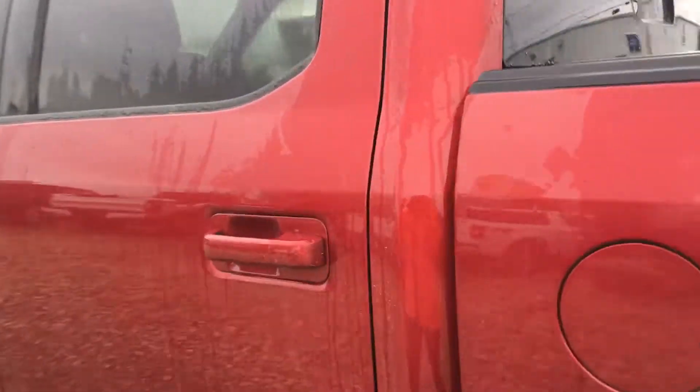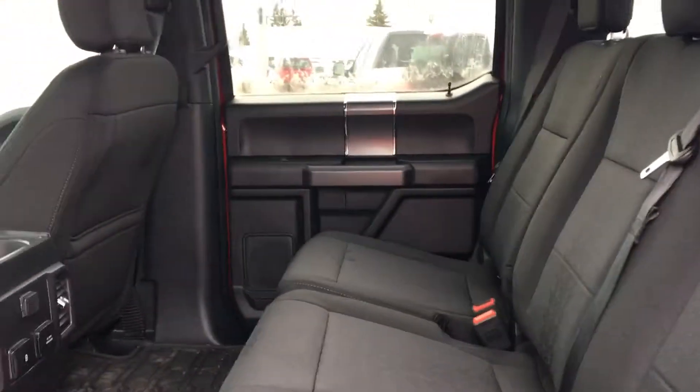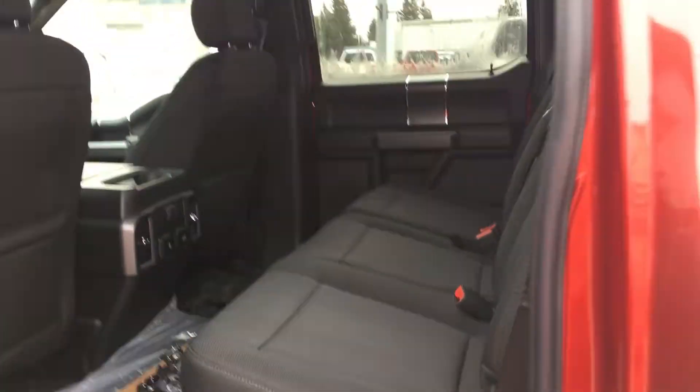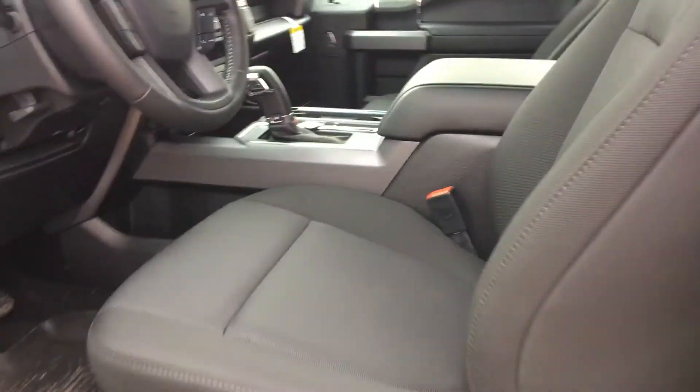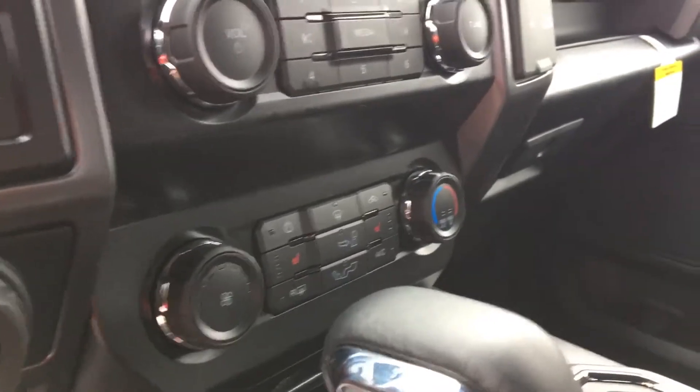We'll have a peek inside. Everything in here is gonna be the same as the gray one that we drove yesterday. We still have the nice black cloth interior with lots of space in the back. And the front here again, we have the heated seats which I know is very important.